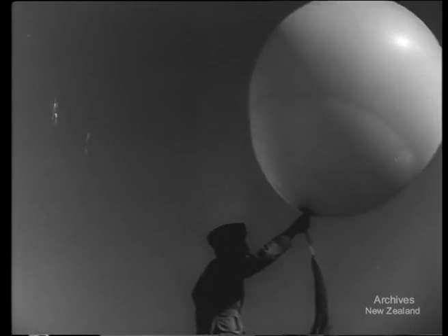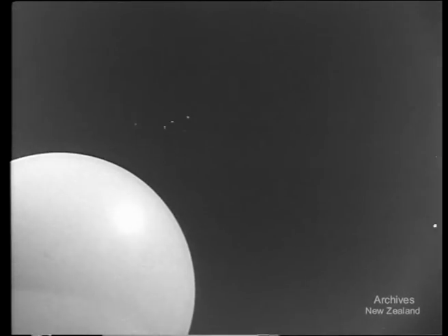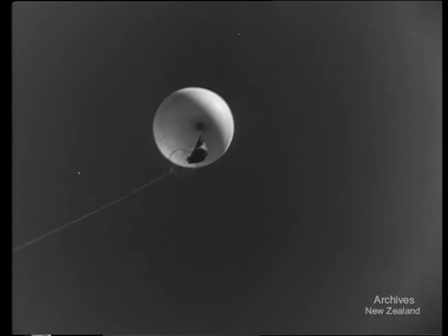With good conditions, the balloon will reach 70,000 feet — that is, 13 miles above the Earth. When the balloon bursts, the parachute takes over.